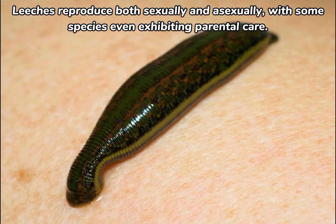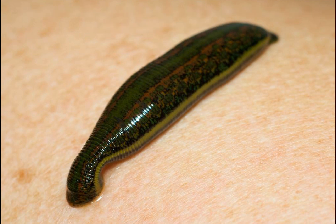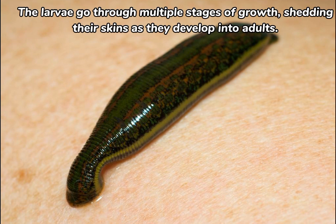Leeches reproduce both sexually and asexually, with some species even exhibiting parental care. During mating, leeches exchange sperm packets, allowing each partner to fertilize eggs. Some leech species lay eggs in protective cocoons, while others give birth to live young. The larvae go through multiple stages of growth, shedding their skins as they develop into adults.